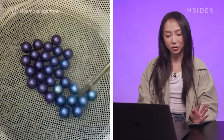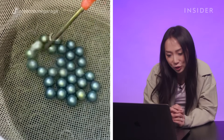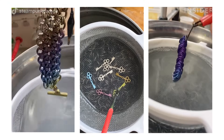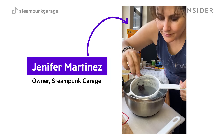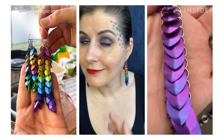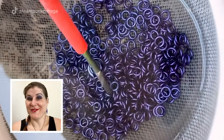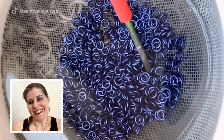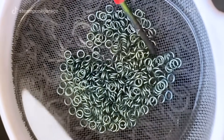That is so cool — look how quickly these colors are changing! Today we're learning about anodizing. This is Jennifer Martinez, owner of Steampunk Garage, a store that sells jewelry using anodized titanium. Chemistry is very cool, especially when you see things that you just don't understand, and with anodizing it definitely has that magical feel.